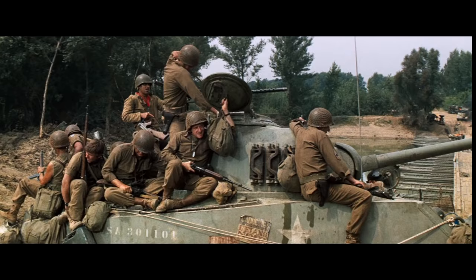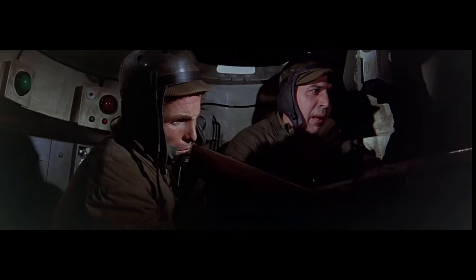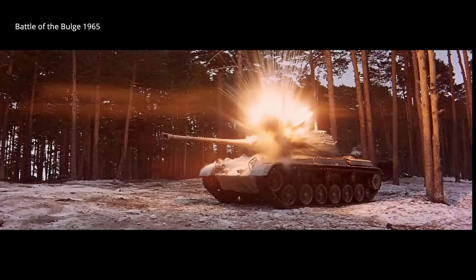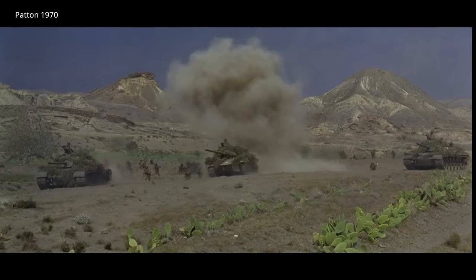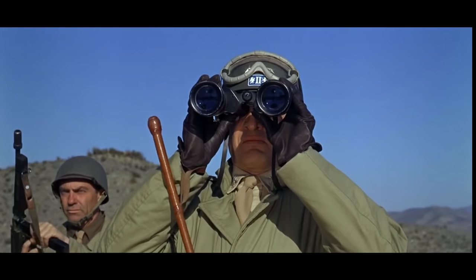When filming large tank battles, it can be a challenge finding reserves of period-authentic tanks. Studios for movies like Patton or the Battle of the Bulge wanted large set-piece battles, and this meant filming in budget-friendly Spain, where numerous Chaffee tanks and M47 and M48 Patton tanks were available, as well as the crews trained to operate them.